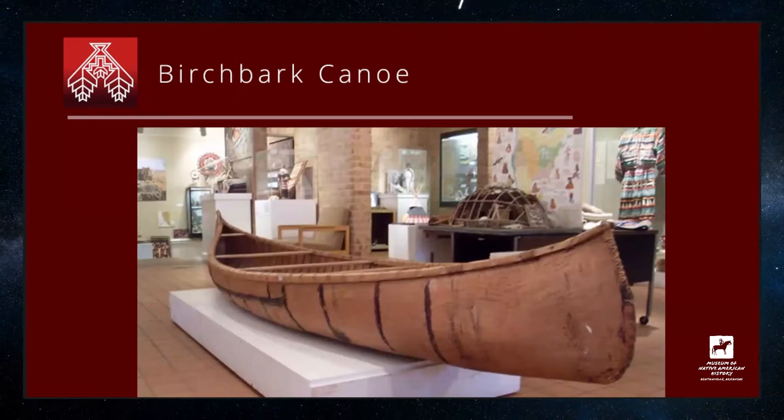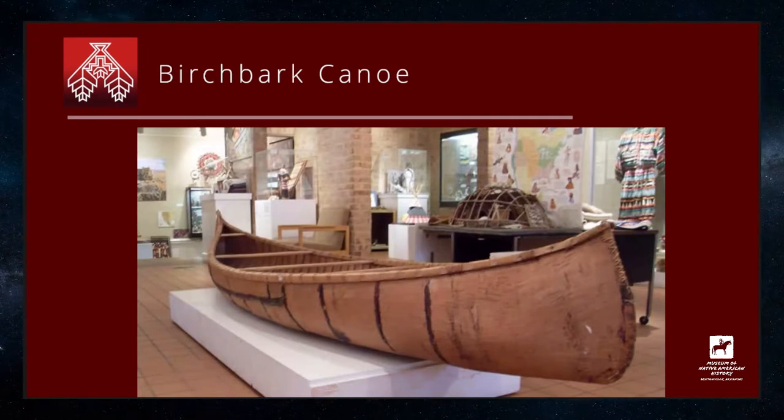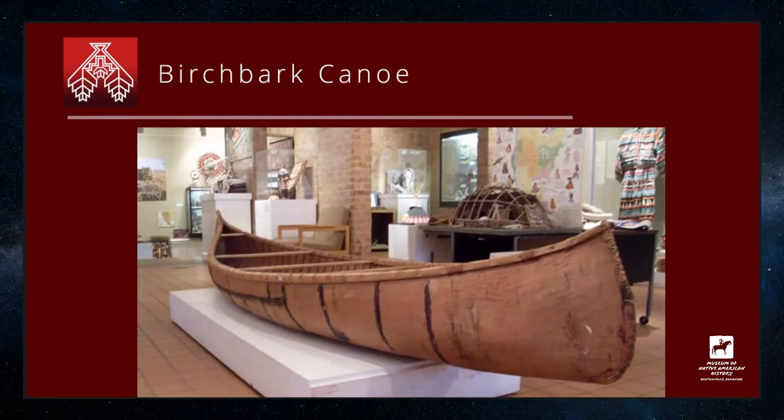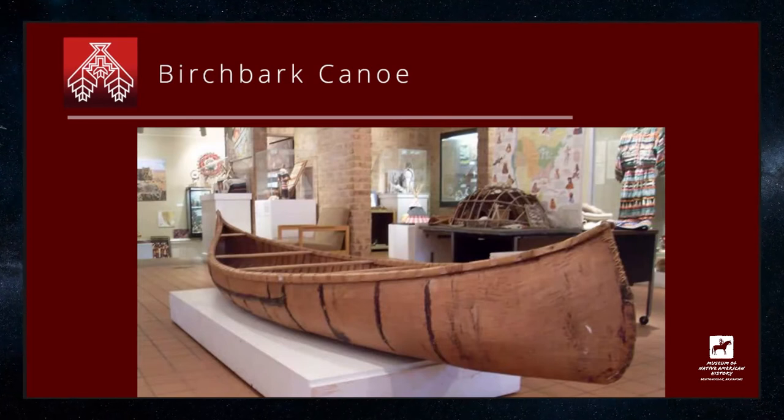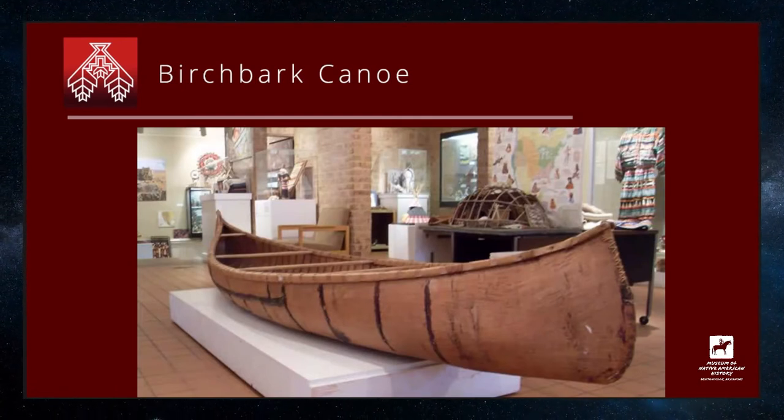Here we have the birch bark canoes in our exhibit. The birch bark canoe is the main form of transportation for the Anishinaabe people in the woodlands area. The craft we're going to do today is the woodland birch bark canoe — it's a little paper cut-out. There is a PDF link available on our website; it should also be available on the Museum of Native American History's website as well.